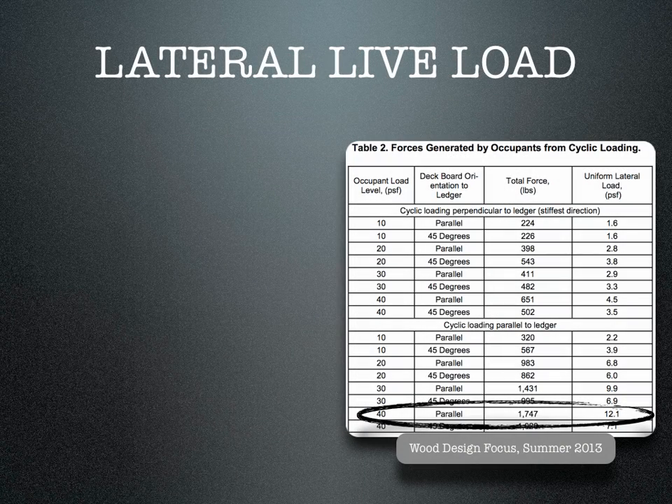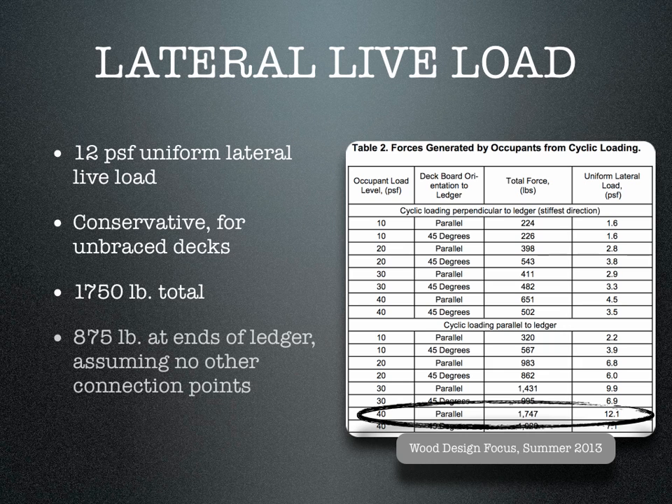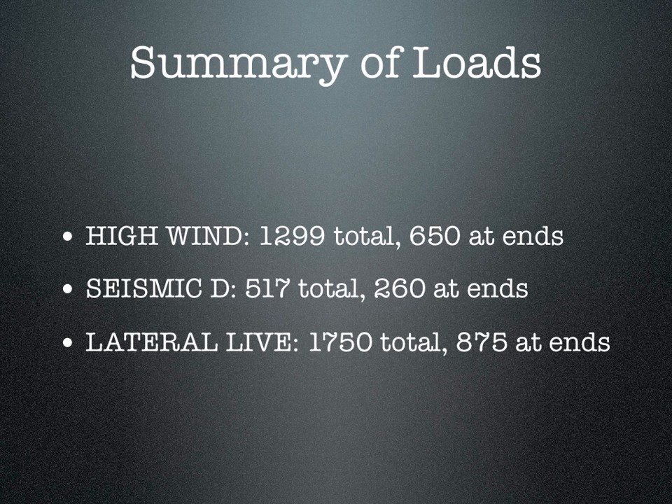Under the worst case tested, and based on previous studies of bleacher seating, researchers determined 12 pounds per square foot as an acceptable and conservative lateral live load design value. For the 12 by 12 deck, this would yield 1,750 pounds total and 875 pounds at the end of the ledger, where hold-down anchors are permitted. The summary of worst case lateral loading shows all sources are well below the 1,500-pound value in the IRC.